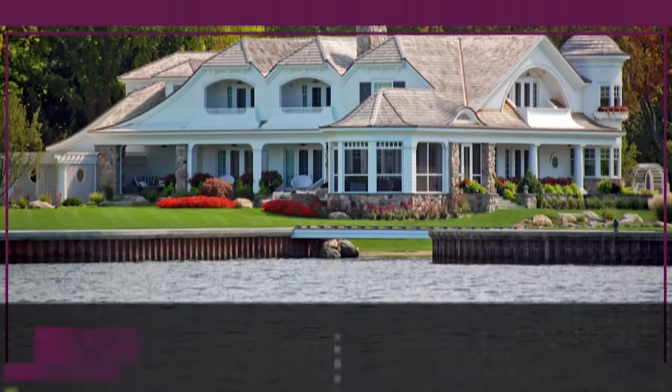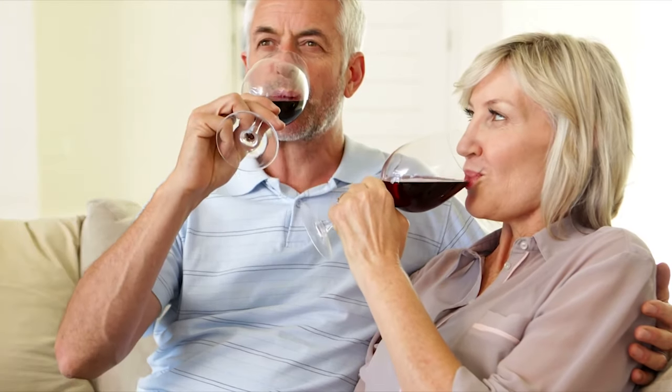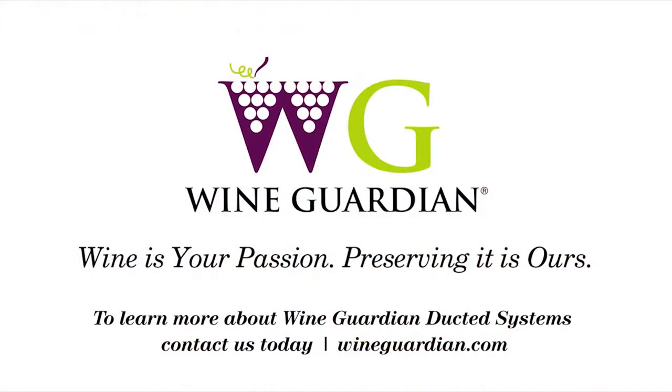WineGuardian cooling systems can also be configured for water-cooled systems. With WineGuardian Ducted systems, you create the perfect environment for preserving your fine wine. To learn more about WineGuardian Ducted systems, contact us today.